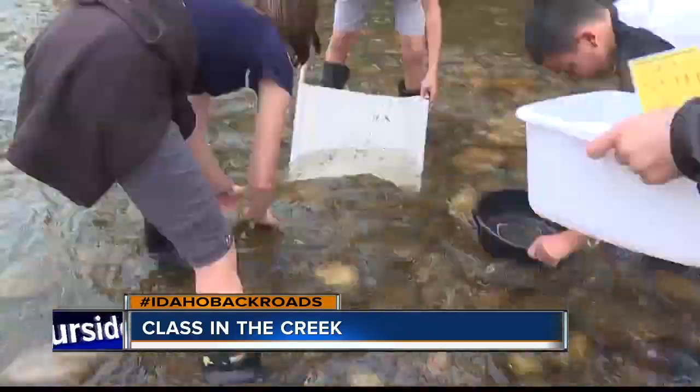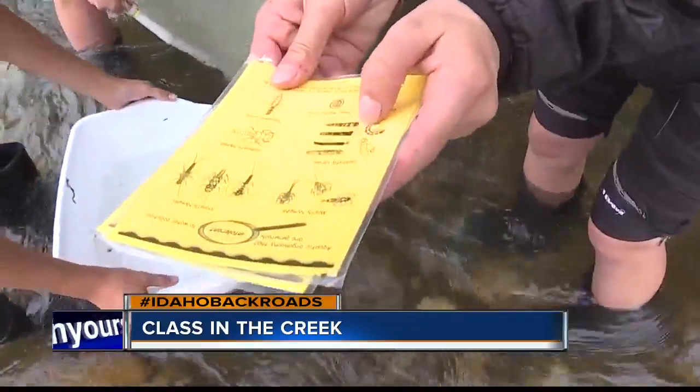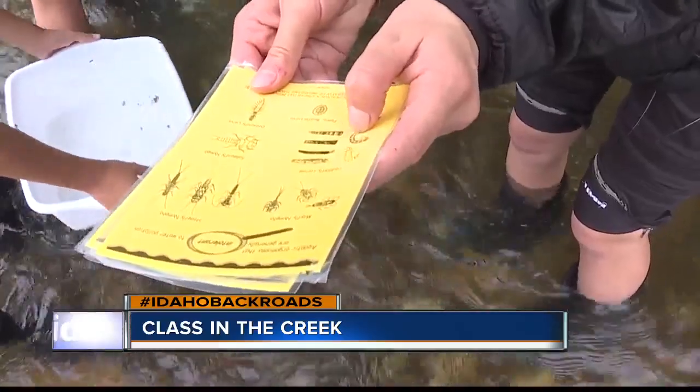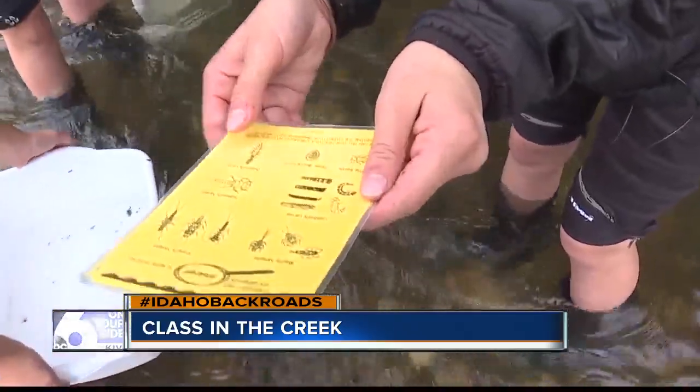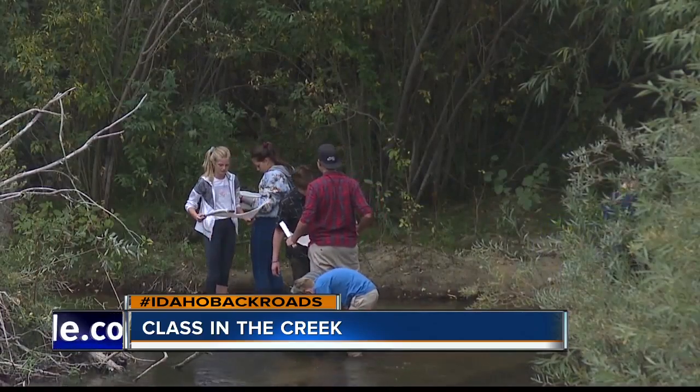Kicking up rocks and capturing what drifts downstream to learn what lives beneath the surface. These ones are the ones we've been catching. What is that? Caddisfly larvae. It's part of a long-running program called Class in the Creek.